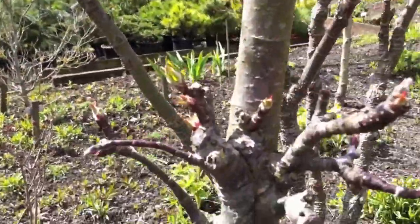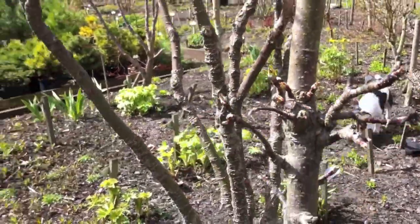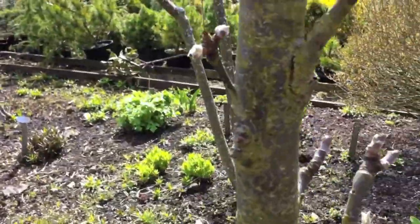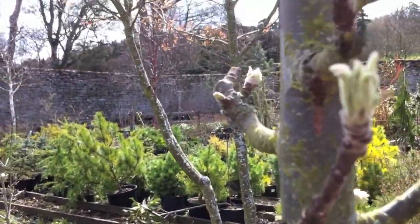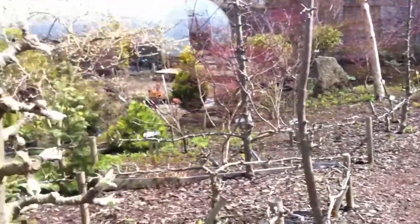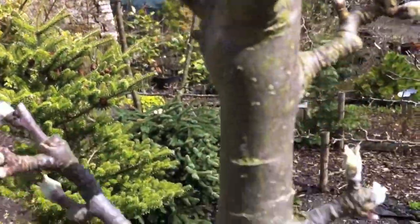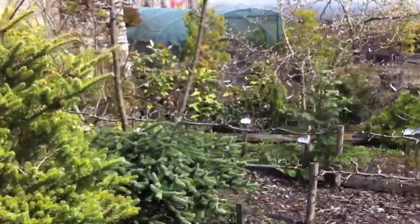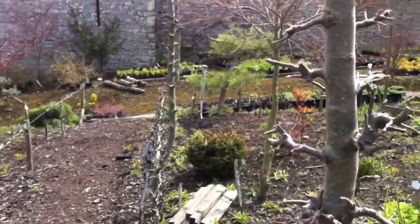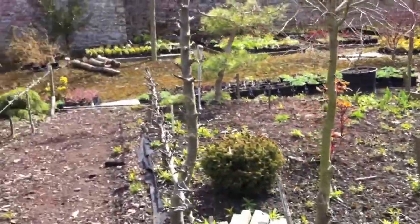It's the first of May and as you can see some of these buds are only just breaking — they should be two or three weeks open by now. One hopes it will play to our advantage and that there won't be any late frosts. We'll come back in a couple of weeks and have another look and see how all of these are looking.